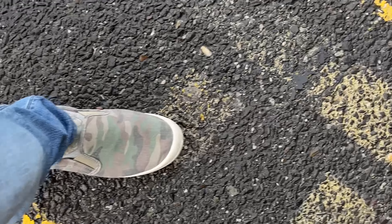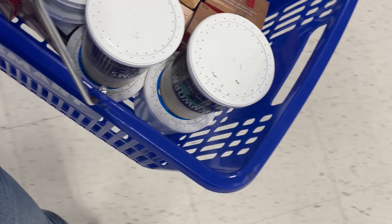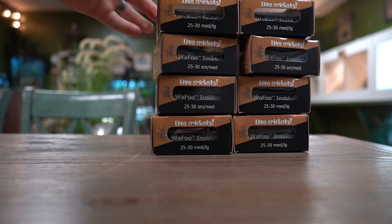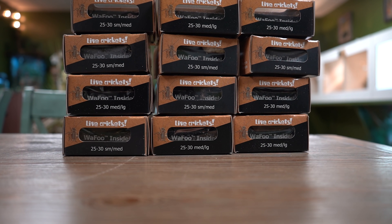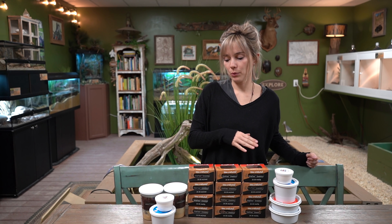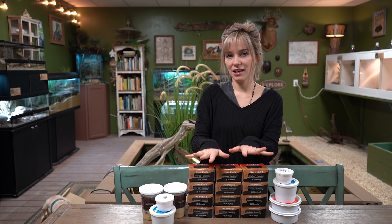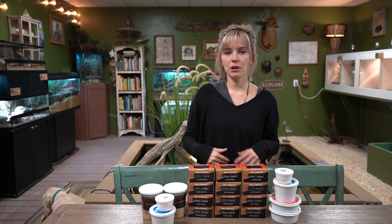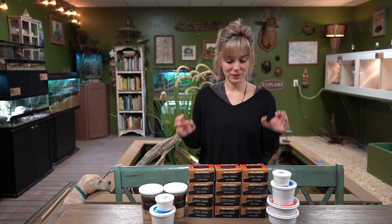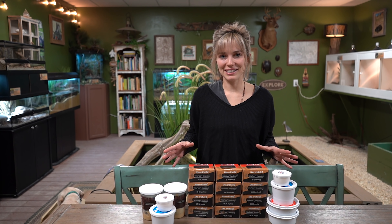Now we just need some bugs. Casey took a ride out to Petsmore today to grab what we needed for our lizards — lots and lots of crickets, some mealworms, some waxworms, some hornworms. The guy at the store was so nice; he just got a new shipment in and sorted through the whole thing to give us fresh bugs to feed our little guys. So let's go see who eats what.